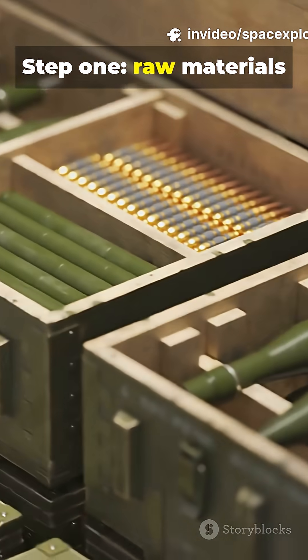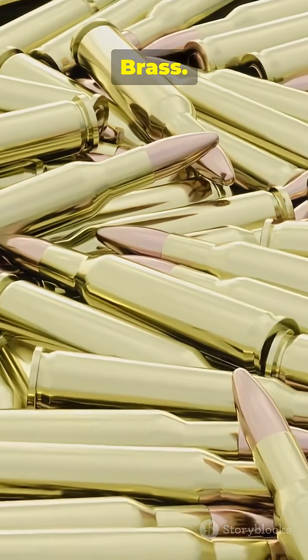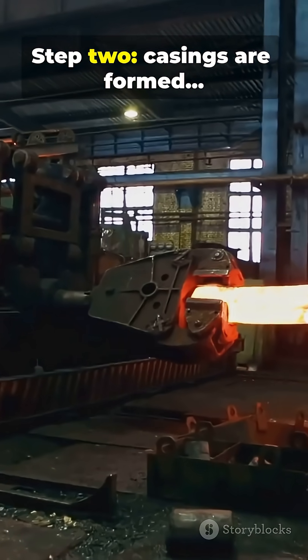Step 1: Raw materials arrive and are inspected — steel, brass, propellant, primers.